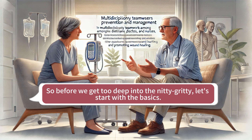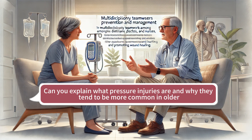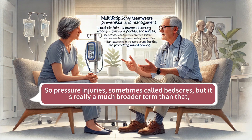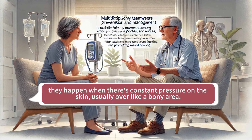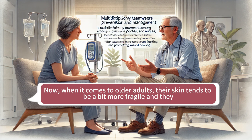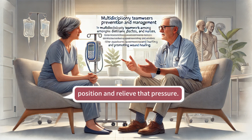Before we get too deep into the nitty gritty, let's start with the basics. Can you explain what pressure injuries are and why they tend to be more common in older adults? Pressure injuries, sometimes called bed sores but really a much broader term, happen when there's constant pressure on the skin, usually over a bony area. That pressure restricts blood flow to the skin and tissue, and eventually that tissue starts to break down. Older adults' skin tends to be more fragile, and they may have health issues or mobility problems that make it harder to shift position and relieve that pressure.